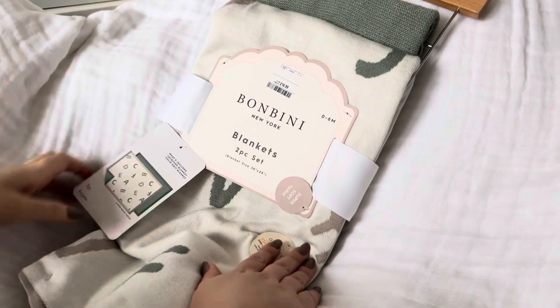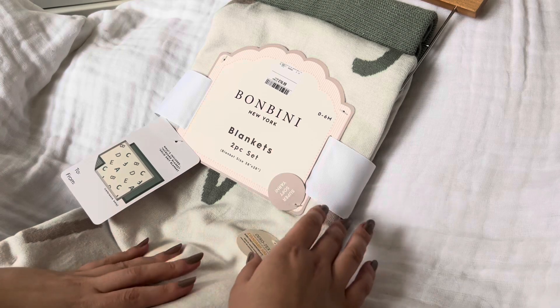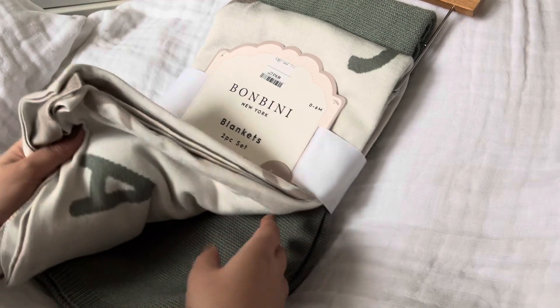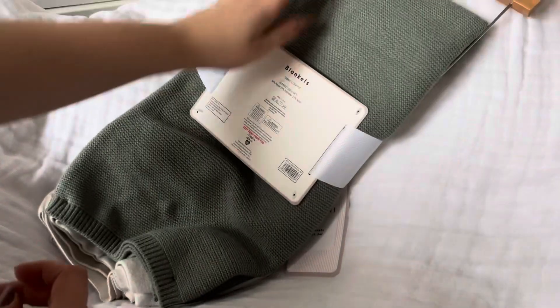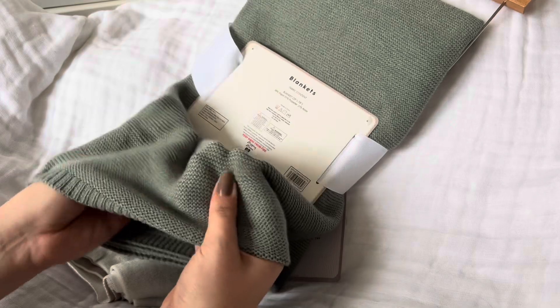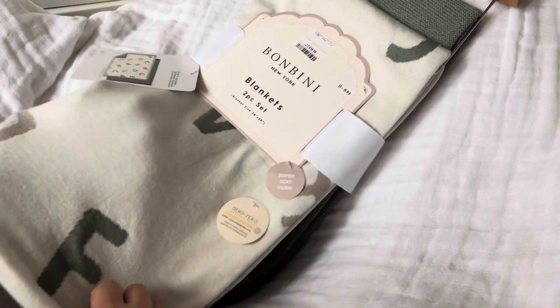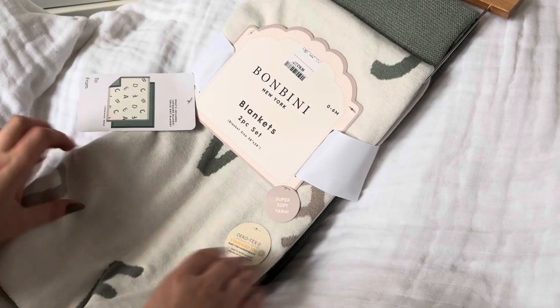Then I picked up some blankets from TK Maxx. For £16.99 you get two blankets — they had these in a variety of colors but I really like the sage green. I get bored of blue quite quickly. One is just a standard green knitted blanket, super soft and a nice thickness. The one on the front is the reason I wanted it — it's a blanket with the alphabet on it and I just thought that was really sweet. I also picked up two packets of dummies for him.